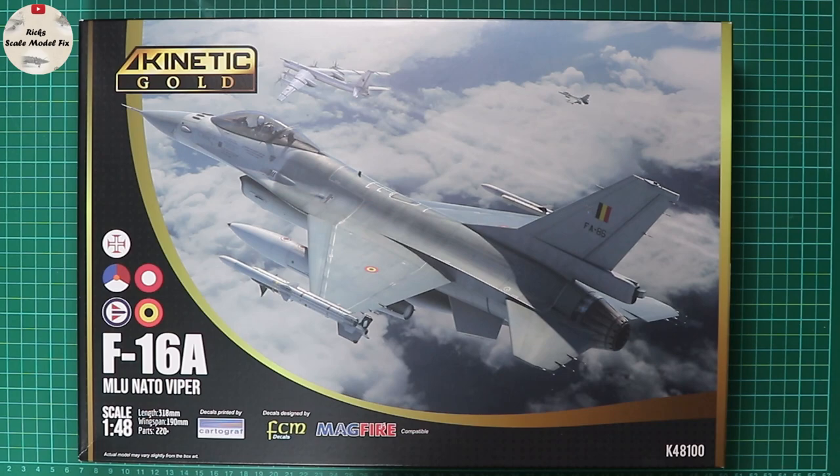Without further ado, let's conduct our box top tour. You've got some stunning digital artwork there of a Belgian Air Force F-16 in flight intercepting a Russian Bear. We've got that traditional black boxing with the gold swoosh — the Kinetic Gold kits.